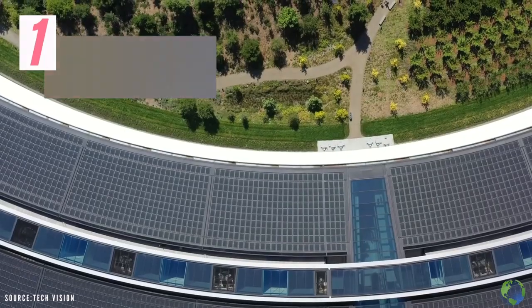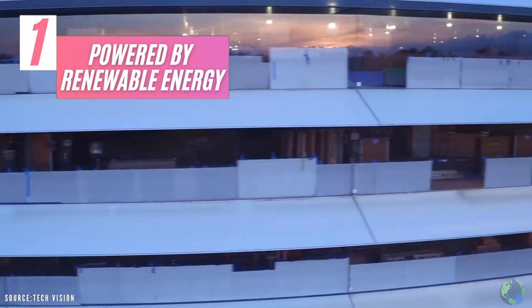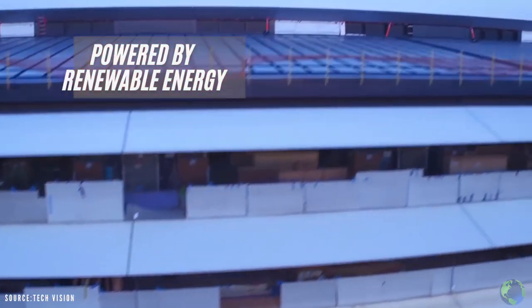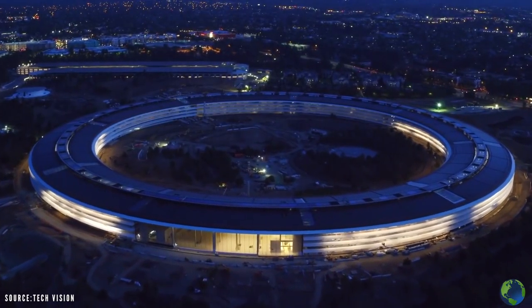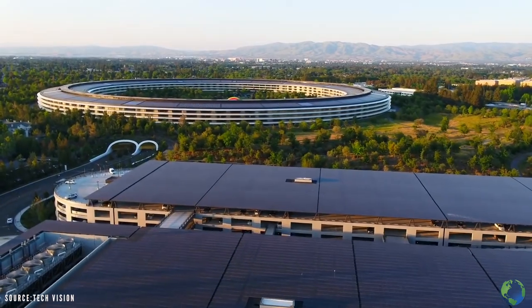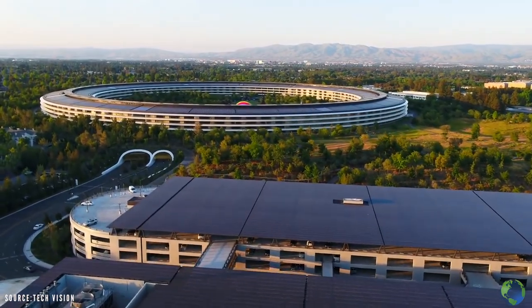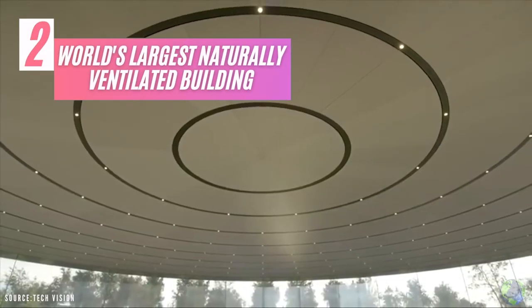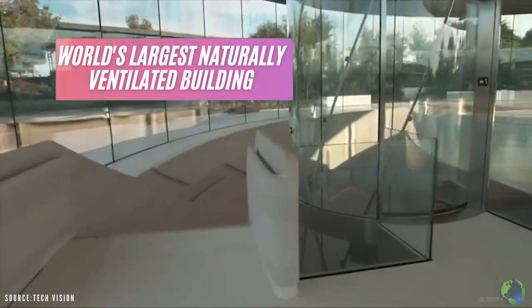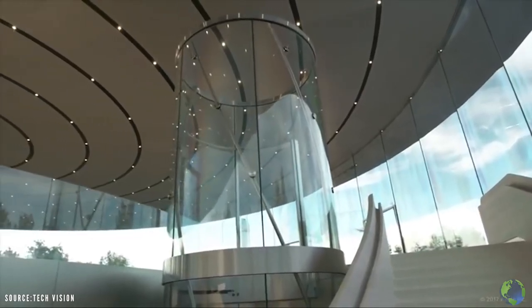The park is powered by totally renewable energy, including a 17 megawatt solar array installed on the facility's roof. In fact, during low energy times, the building gives back energy to the public grid. The campus is the world's largest naturally ventilated building and won't require heating or AC for 9 months of the year.